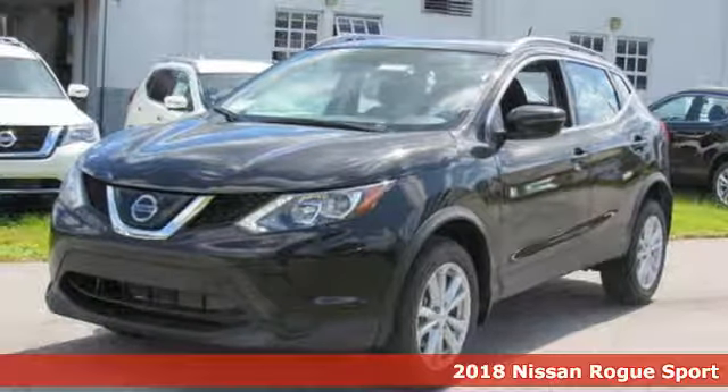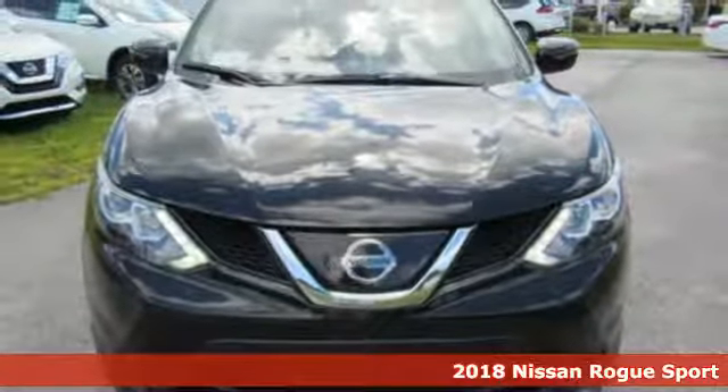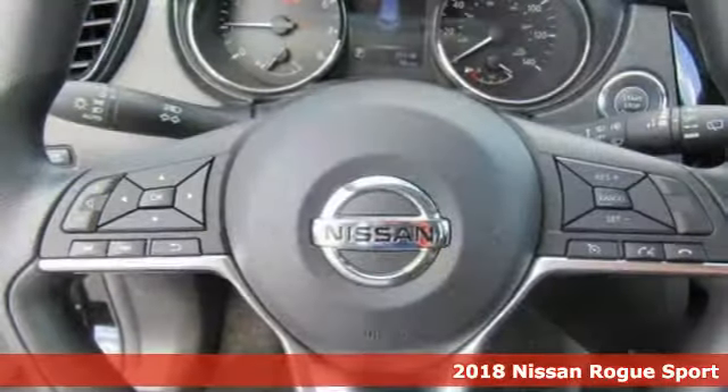Here's a new 2018 Nissan Rogue Sport. Nissan built for the human race. It comes with the features you need and, better yet, want.